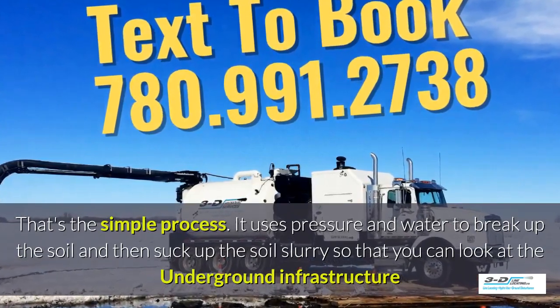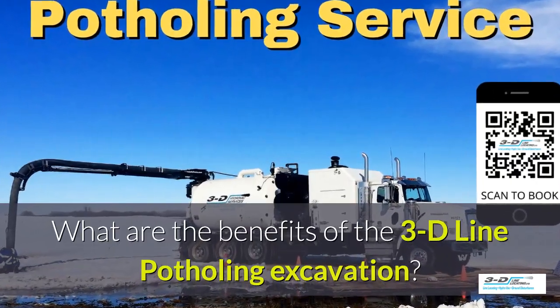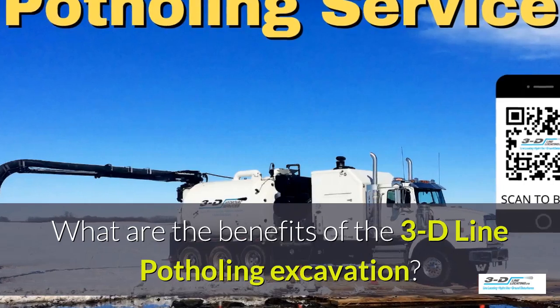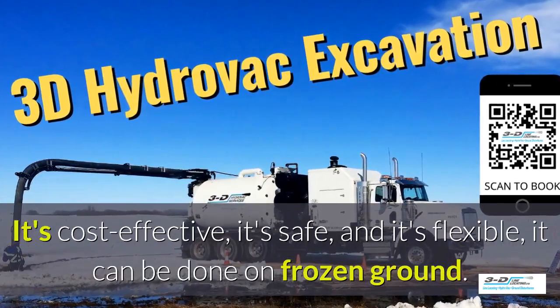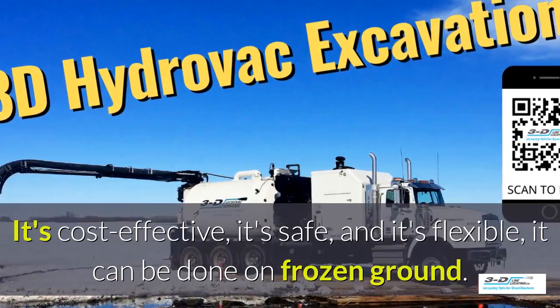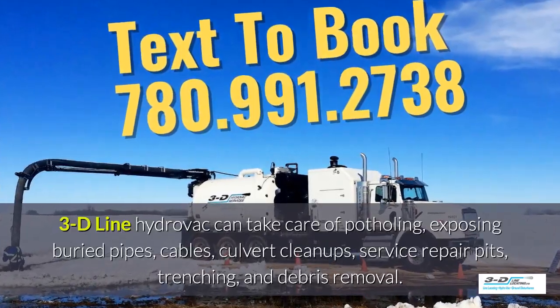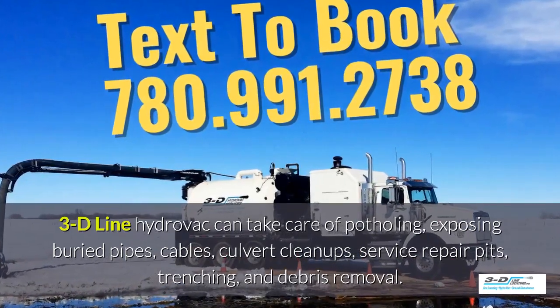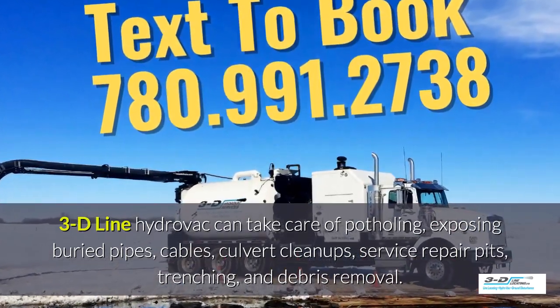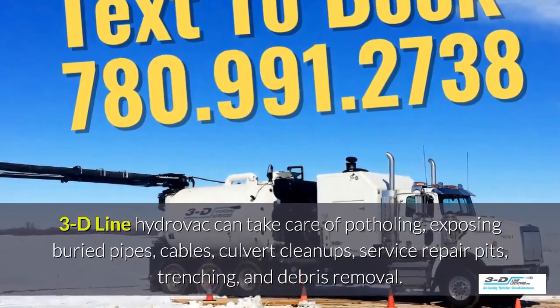So you can look at the underground infrastructure easily. What are the benefits of 3D Line Potholing? It's cost effective, it's safe, and it's flexible. It can be done in frozen ground, up to 40 below zero. 3D Line Hydrovac can take care of potholing, exposing buried pipes, cables, culvert cleanups, service repair pits, trenching, and debris removal.